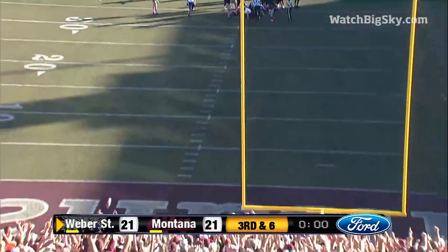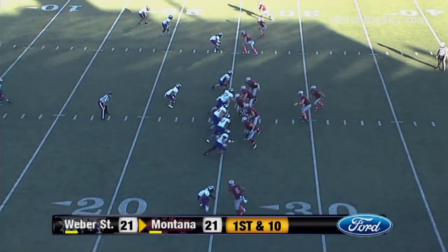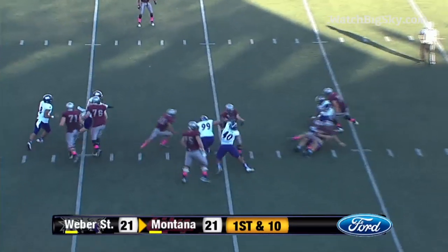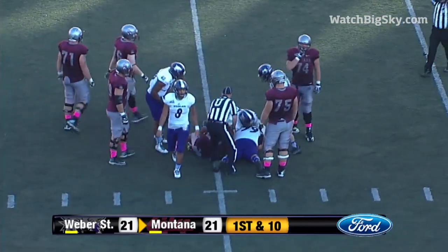Plenty of leg on this one — pushed it right, it's no good. Oh my goodness. Simis is going to be brought up — there he goes with the football, and that is recovered by Weber State. You can't take that — he's unblocked. You've got an outside defensive end that nobody puts a hand on.